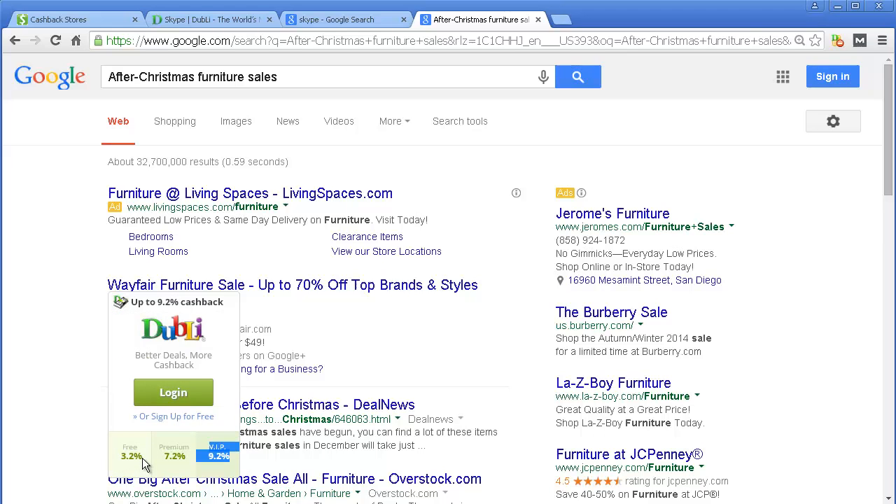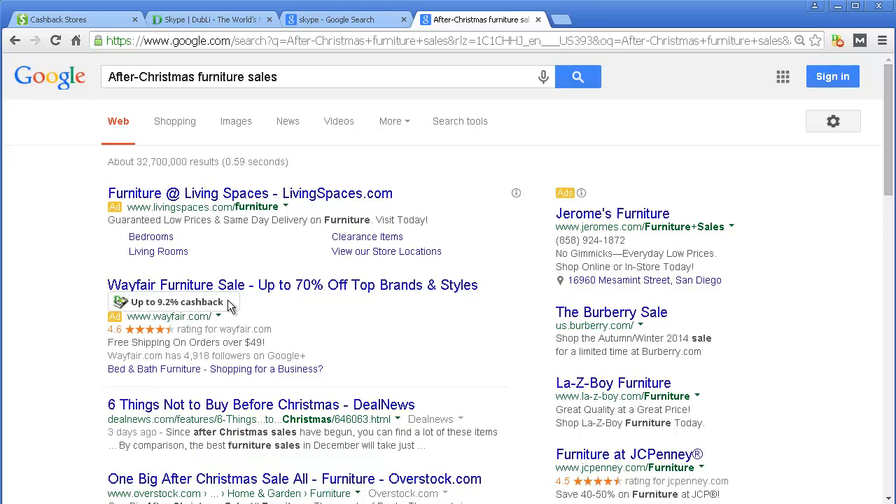But if you're not into that — because you're not used to the Costco thing or the Sam's Club kind of stuff — then you can get a free account, set it up, and you get 3.2% cash back on top of the 70%. And imagine, if you're able to pay with a cash back credit card, that's even better.